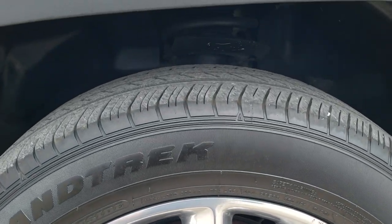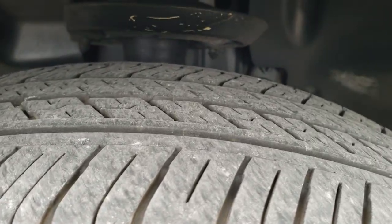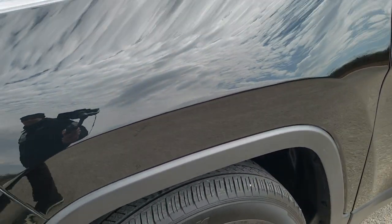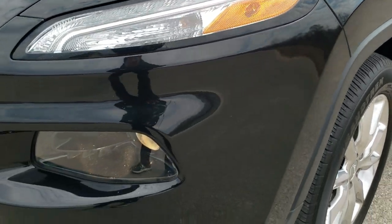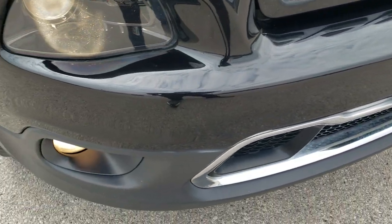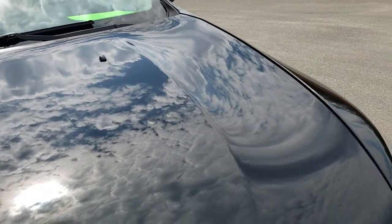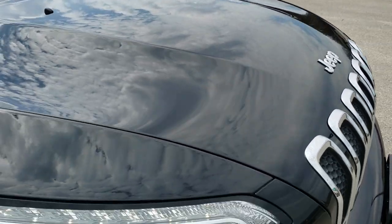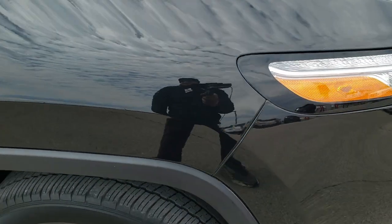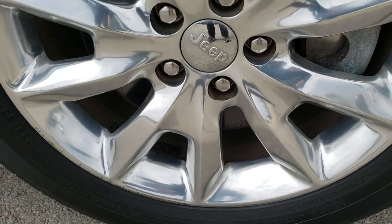It comes with 18 inch polished aluminum rims and it has Dunlop Grand Trek tires on it — these are 225/60R18s and they have probably 50 to 60% of the tread left on them. Brilliant black crystal pearl is the color. Our bumper is in really nice shape; I didn't see any major dents, dings, or cracks on it. The hood is in really nice shape as well. You get the LED running lights, the projector headlamps, and the factory fog lights. Passenger side front fender is in excellent shape, and the passenger side rim is in pretty nice shape as well — maybe just one little scuff on there.